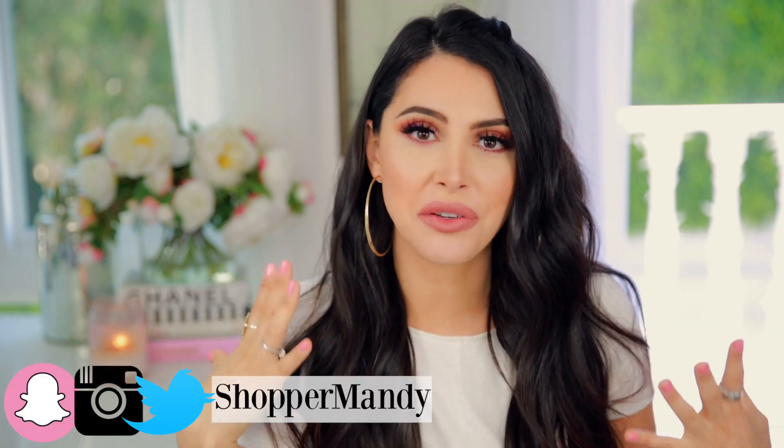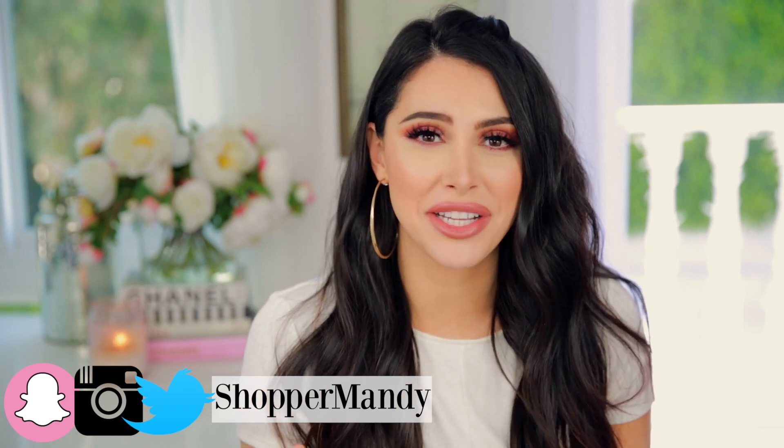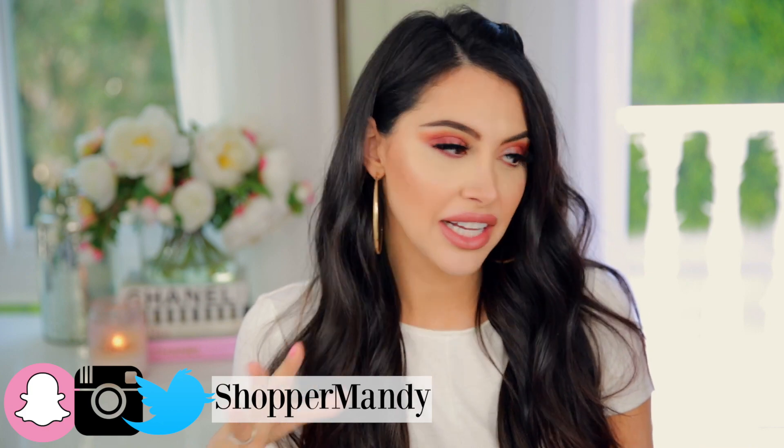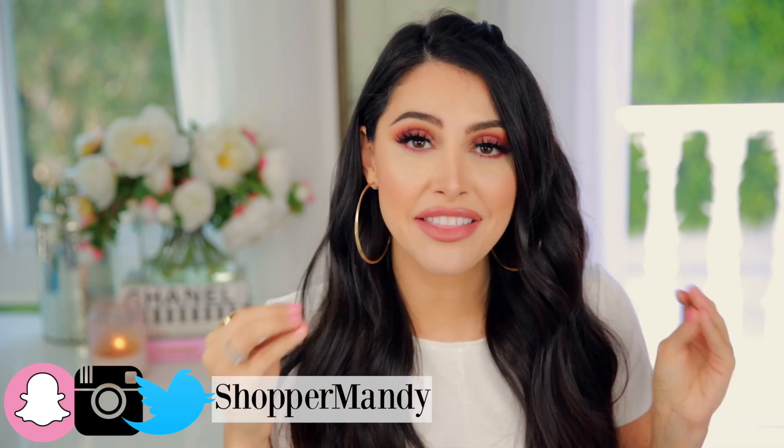Hey guys, it's Mandy. Welcome back to my channel. Today I have a massive PR haul for you guys. I'm actually going to be sitting here and showing you a lot of these boxes, but some of them are so big that I'm going to have to maybe film it on my iPhone. This is a little bit crazy. This room is half covered with boxes.